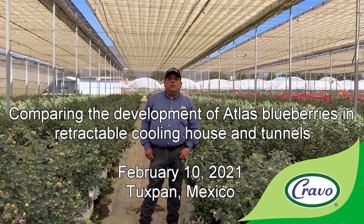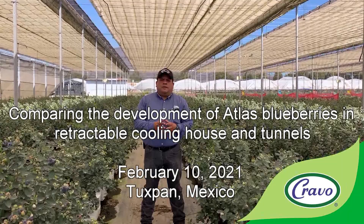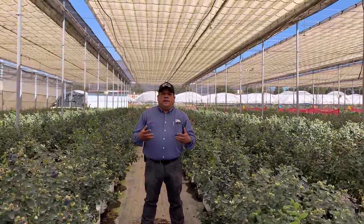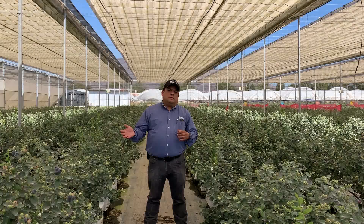Hello my friend. We are again at Abba Value Farm from Berries Paradise in Tuzpan, Jalisco, Mexico. Today is February the 10th, 2021, and we'll let you know what's going on with the test comparison between blueberry plants growing in the gravel system under the cooling roof and the plants growing in the fixed tunnel roof production.